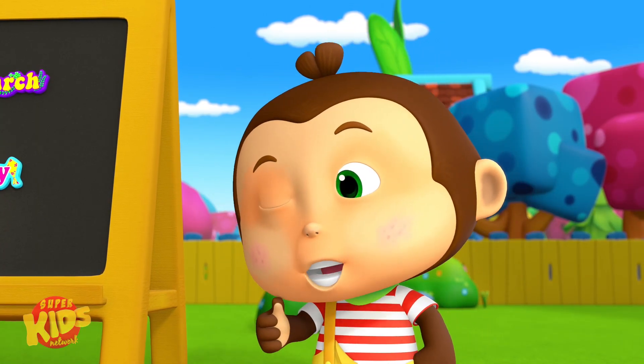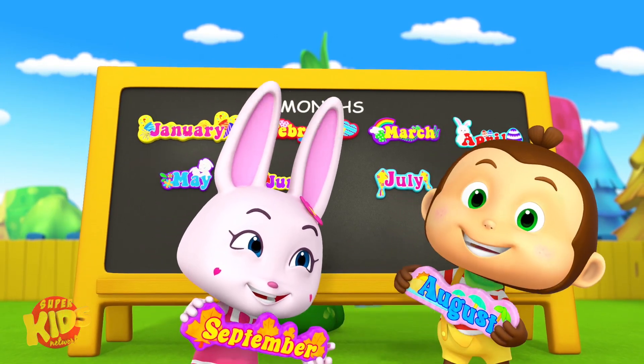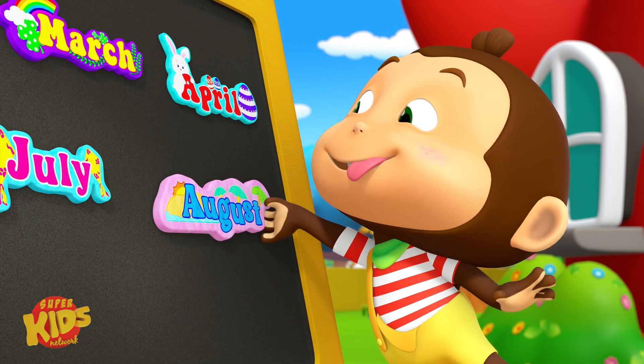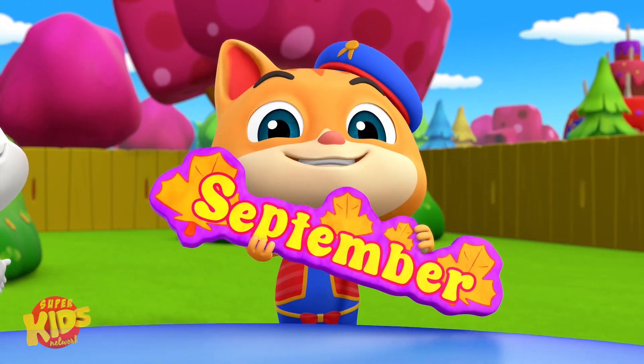That was pretty good. August and September, they come next. That's right. August and September, they come next. August, September. They're easy to remember. August and September, they come next.